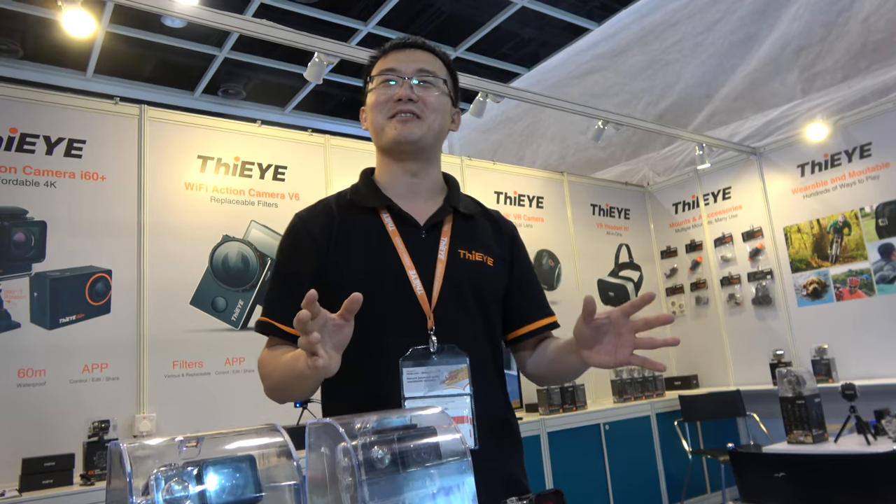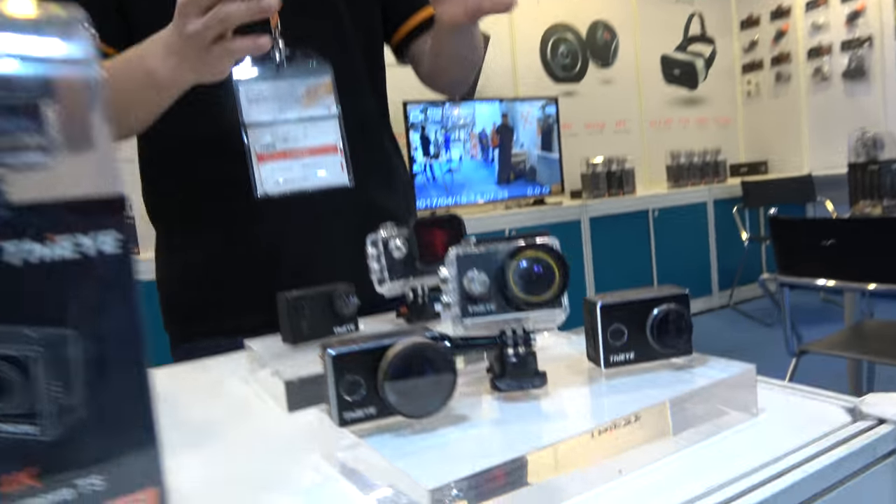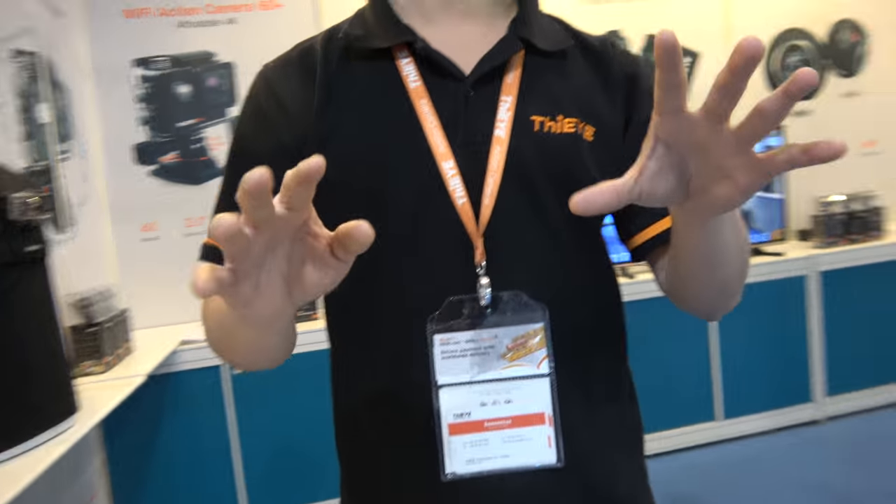This is not like a normal action camera, and many users love this product. The model number is V6. It has 4K, but not the same as the T5 — the T5 is native 4K, while the V6 is what we call normal 4K. It has a very cool design and good functions, especially the interchangeable filters. The CPU on the V6 was developed together with our CPU provider especially for this model.